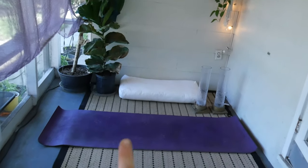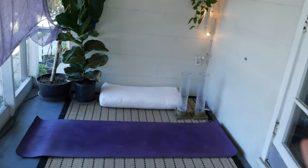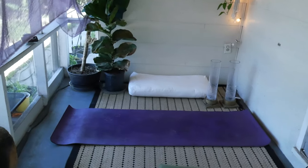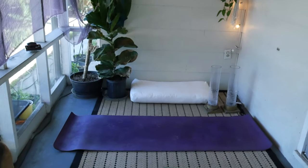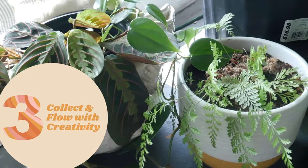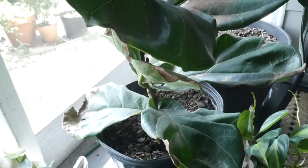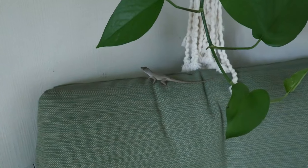We have our yoga mat set up here and I've been playing around with some plants. I found these very tall candle holders in the alley a couple of years ago and they're actually really cool, so I've set those up in the space. Now it's just time to reorganize, collect some things, and hang it all up.